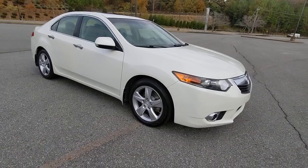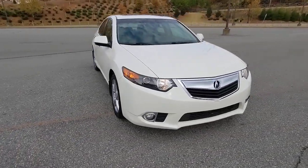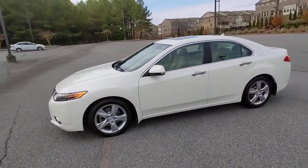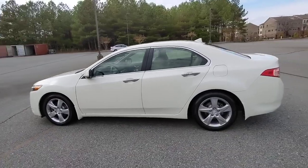Get a feel for the 2011 Acura TSX. With less than 200,000 miles on the odometer, this vehicle provides excellent value. Treat yourself to a test drive today.